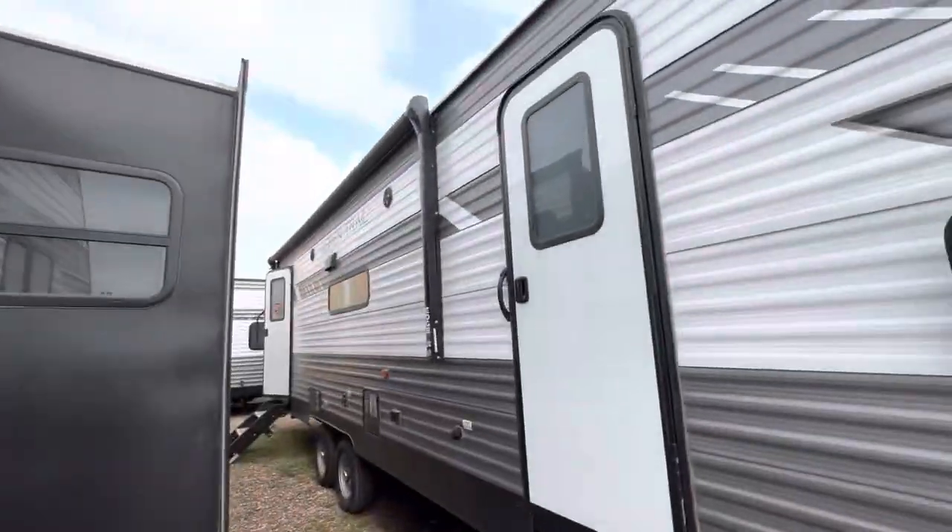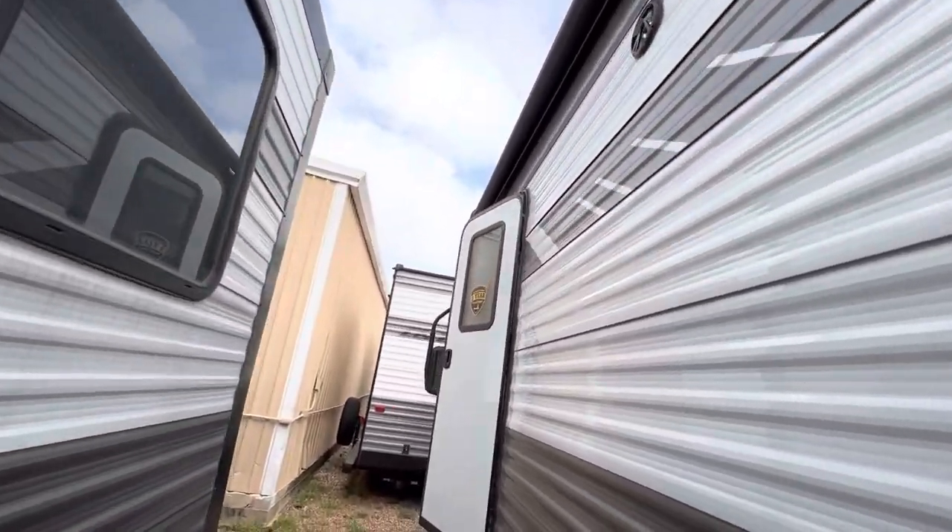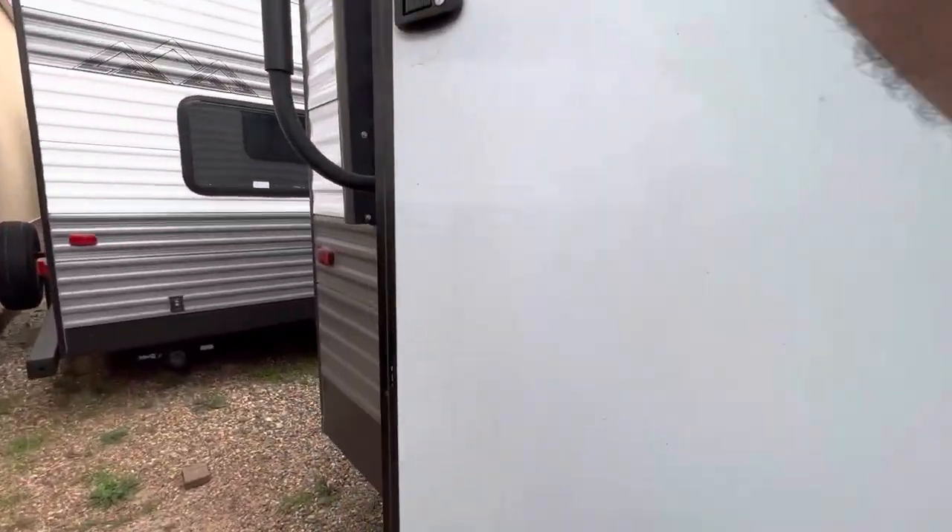Good morning, Rene. Nico from Cliff Jones RV here in Seeley. I want to make a quick video to say thank you so much for giving me the opportunity to earn your business on this awesome Aspen Trail 2860 RLS.